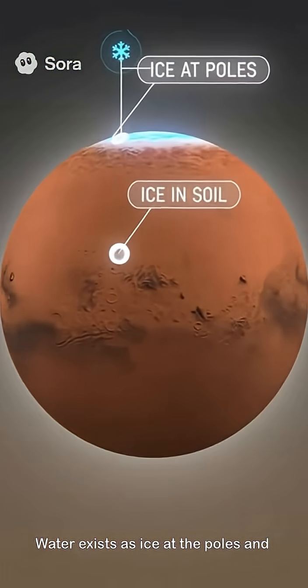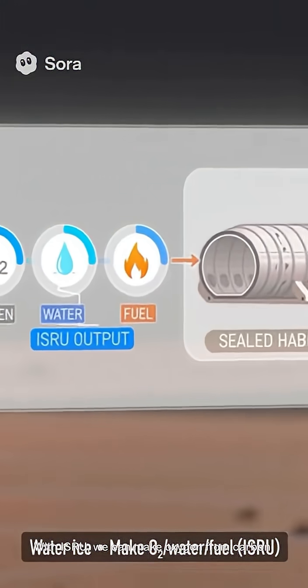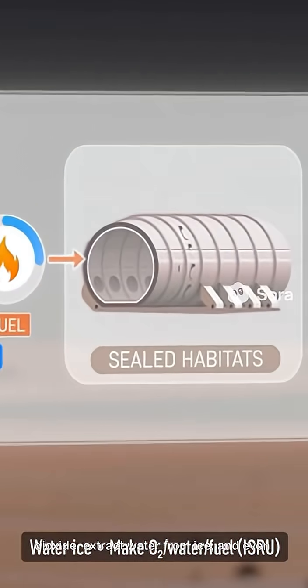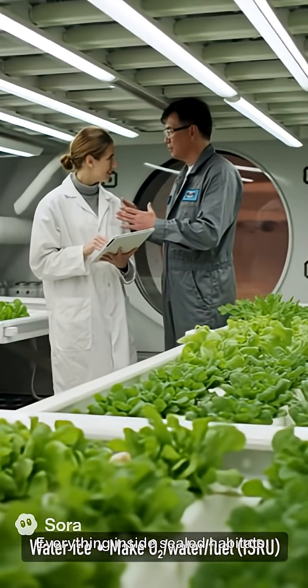Water exists as ice at the poles and frozen in the soil. With ISRU, we can make oxygen from carbon dioxide, extract water from ice, and even make fuel — everything inside sealed habitats.